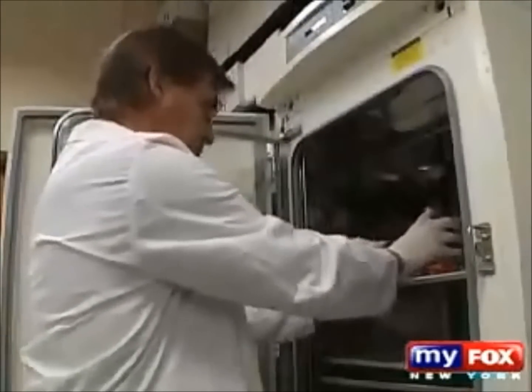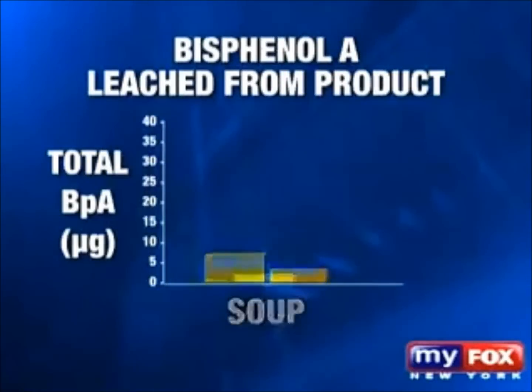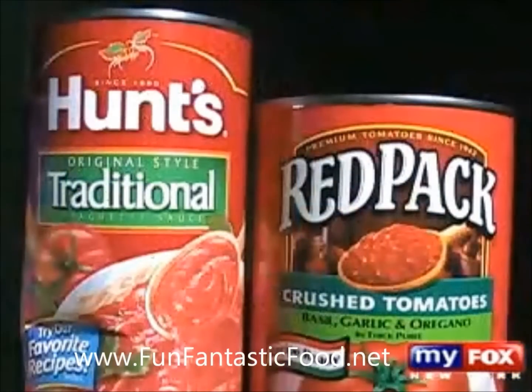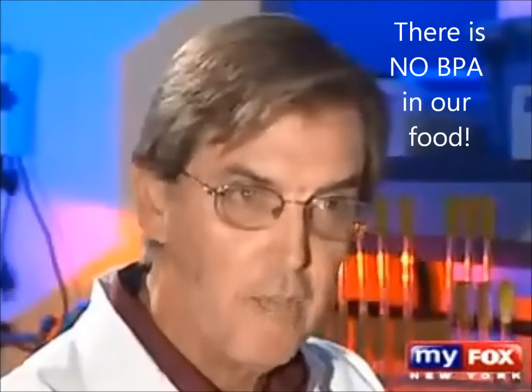The results were concerning. Every single product tested put out an amount of bisphenol A that would be in the danger zone. The highest levels measured in micrograms were found in cans of Hunt's tomato sauce, followed by Red Pack, Del Monte peas, StarKist tuna, and the Rubbermaid plastic container. This is a chemical that can alter the way your cells function at below a trillionth of a gram.